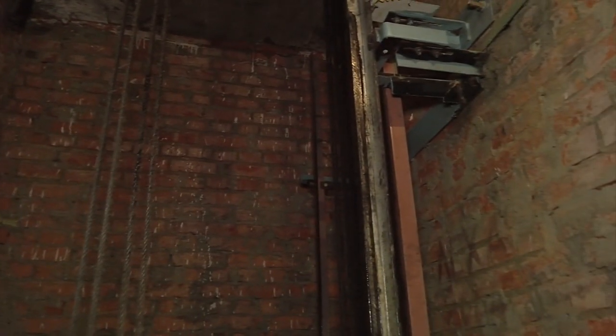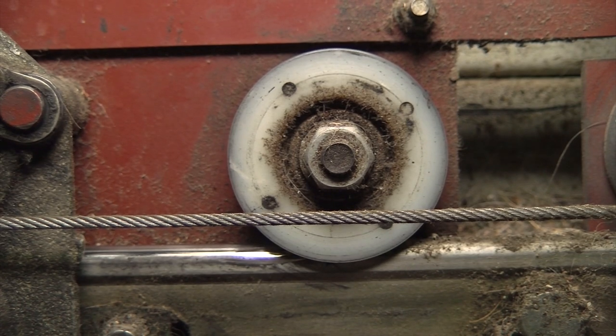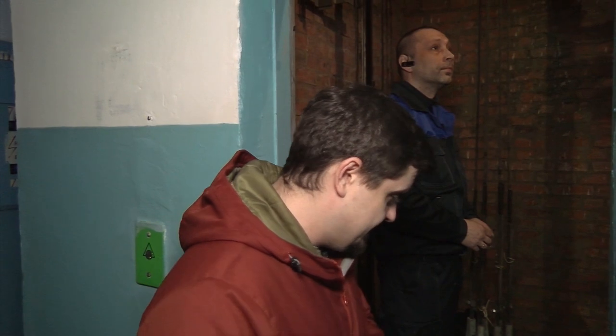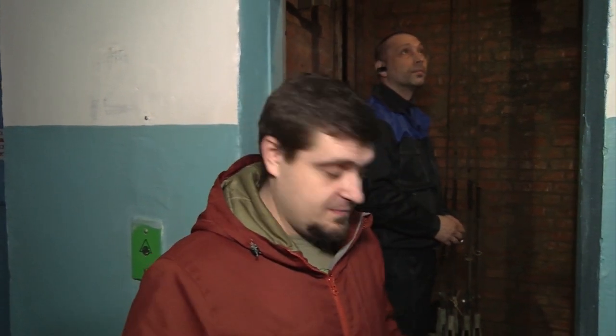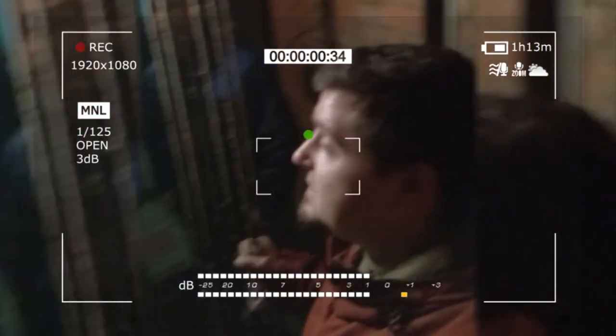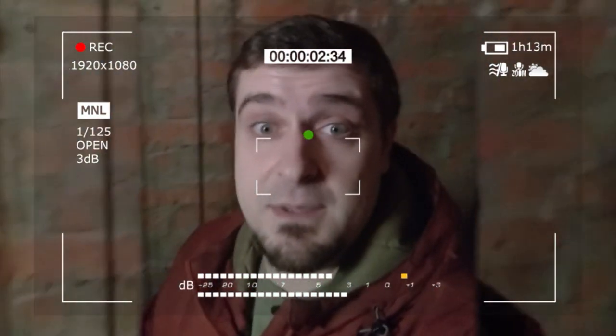В шахту лифта нас пустили только после уговоров и обязательного инструктажа по технике безопасности, но у нас всё получилось. Самая, наверное, интересная часть программы начинается, поскольку мы, как обычно, пытаемся попасть туда, куда вас точно не пустят ни при каких обстоятельствах. Мы забираемся на крышу лифта. Пойдемте — отправляемся на лифте. Поехали, посмотрим, как это страшно.